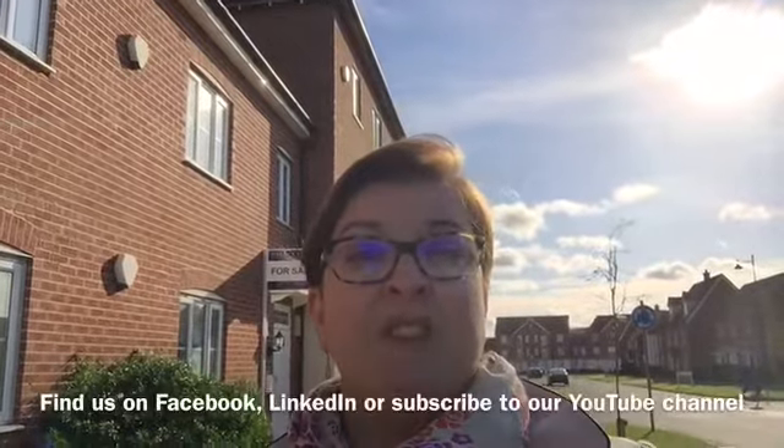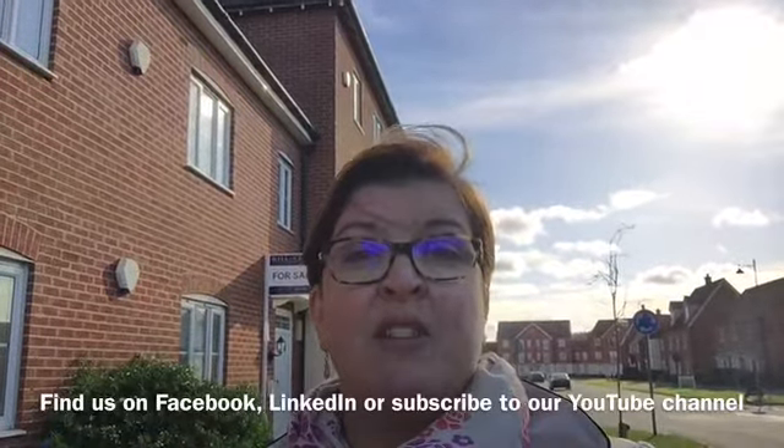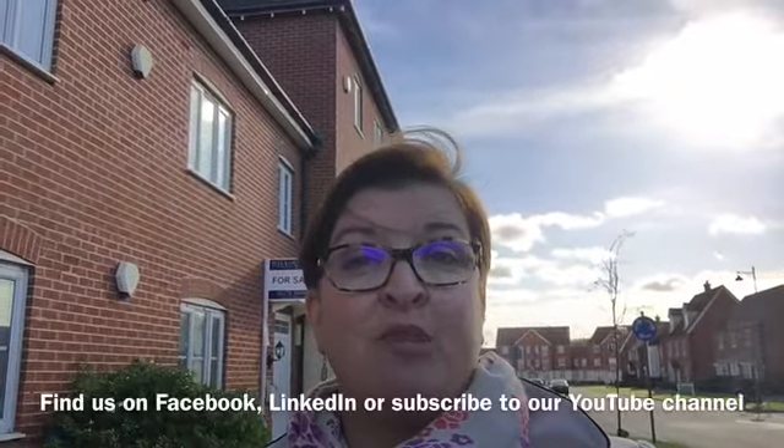If you'd like to know more about our letting services, or indeed would be interested in viewing the property, please call us on 01778 300069. You can find us on Facebook, LinkedIn, or subscribe to our YouTube channel to see regular updated property blogs.